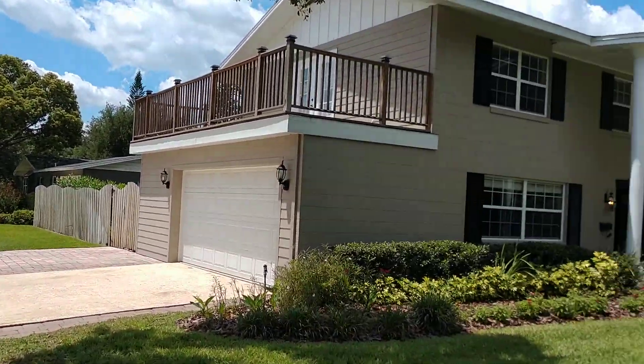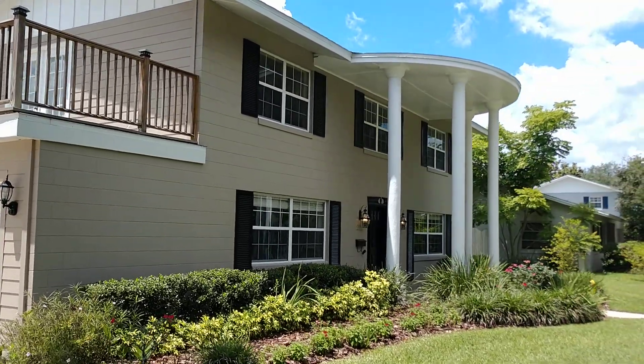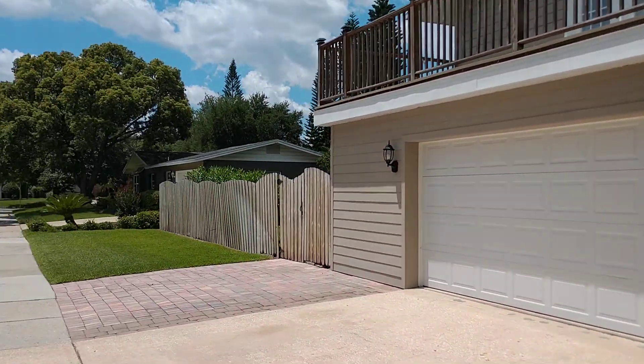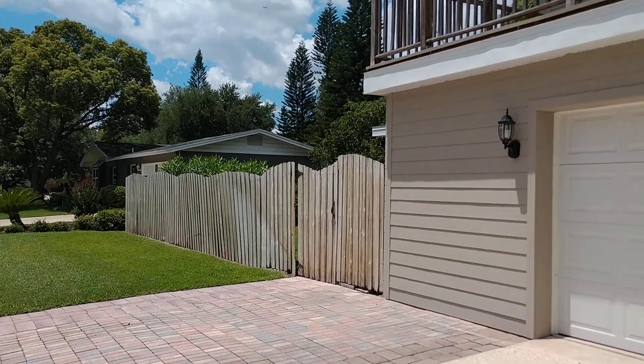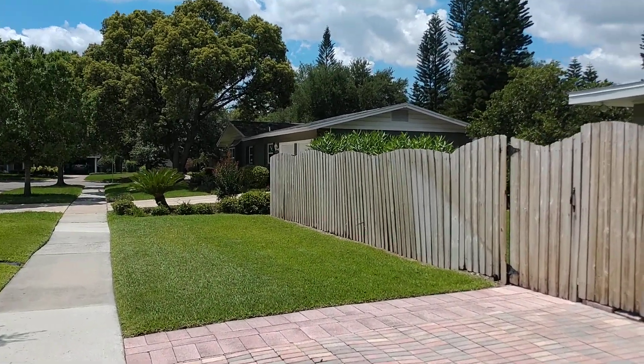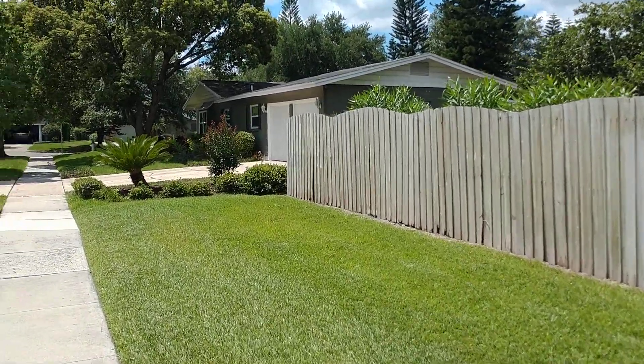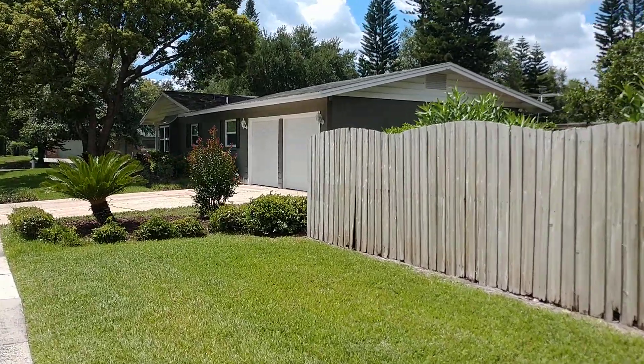The purpose of this video is to give you some views that you can't get just looking at the best 45 pictures online on realtor.com and Zillow. How do I know that? Because if you've seen pictures of this property online, I am most likely the one who took them.